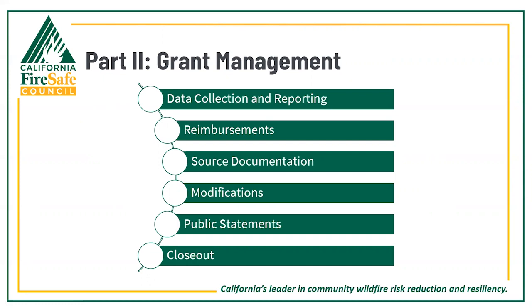Now let's talk about grant management, where we'll cover the expectations and processes for data collection, reporting, reimbursements, source documentation, grant modifications, public statements and funding acknowledgements, and the closeout process.